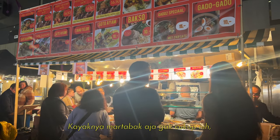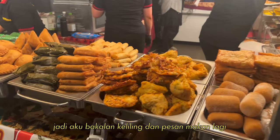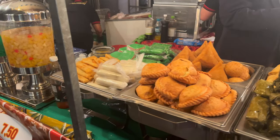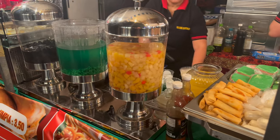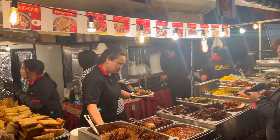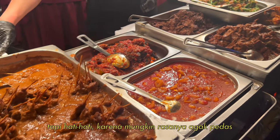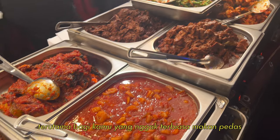I don't think the martabak is enough, so I will look around and order more food. Everything looks delicious, but be careful because it might taste a little bit spicy, especially if you are not used to eating spicy food.